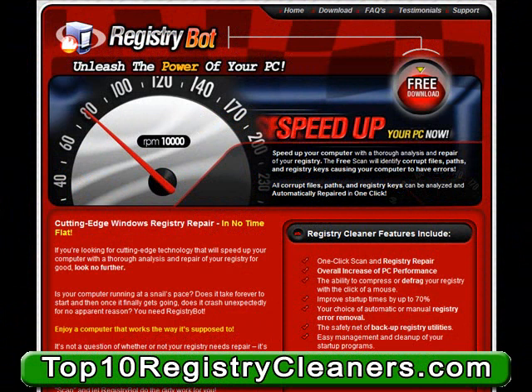A free download allows you to check your PC for registry issues, corrupt files, corrupt registry keys, missing keys, missing files, and so on.